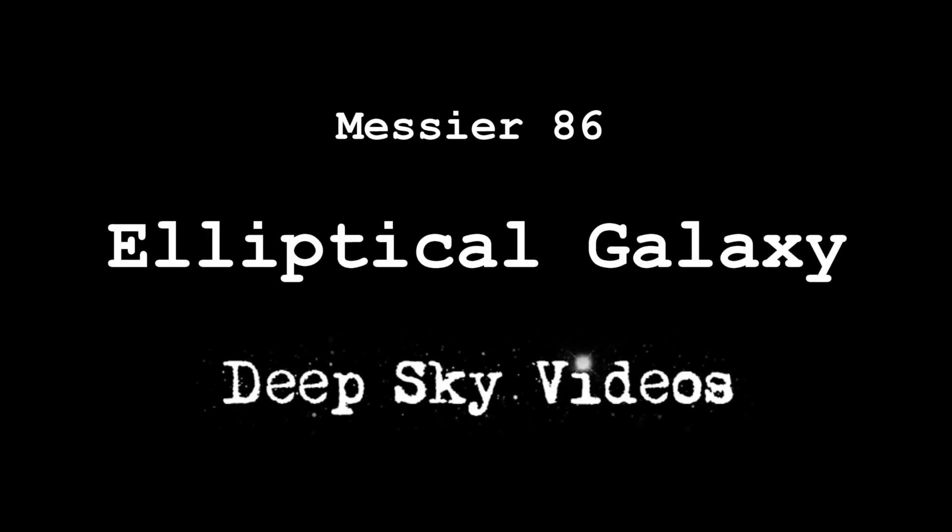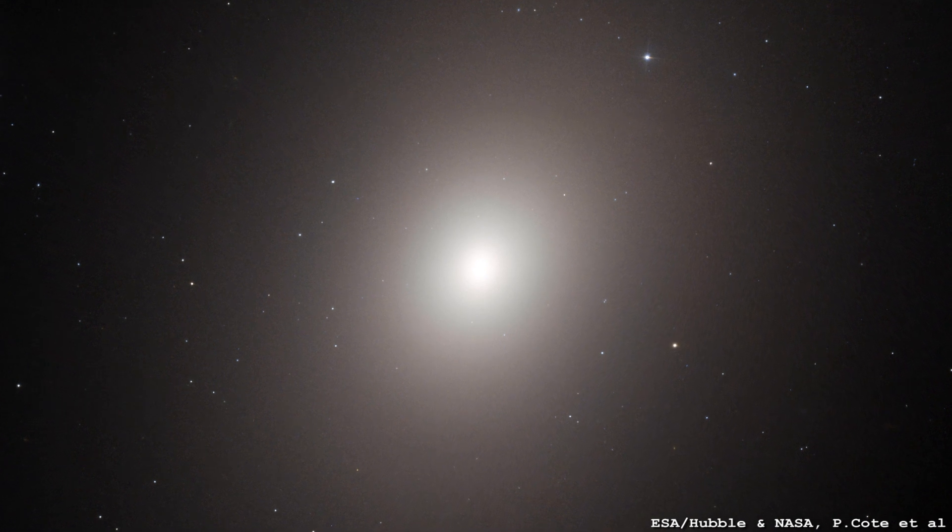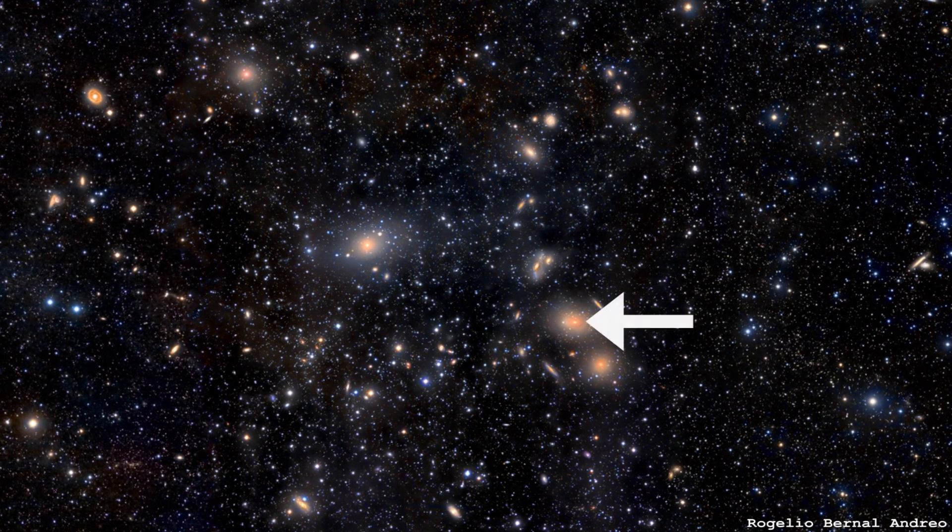Let's talk Messier objects — specifically Messier 86, and why I had to raid my fridge for this talk. Messier 86 is an elliptical galaxy. It lives in the Virgo cluster, a relatively nearby, fairly rich cluster of galaxies.